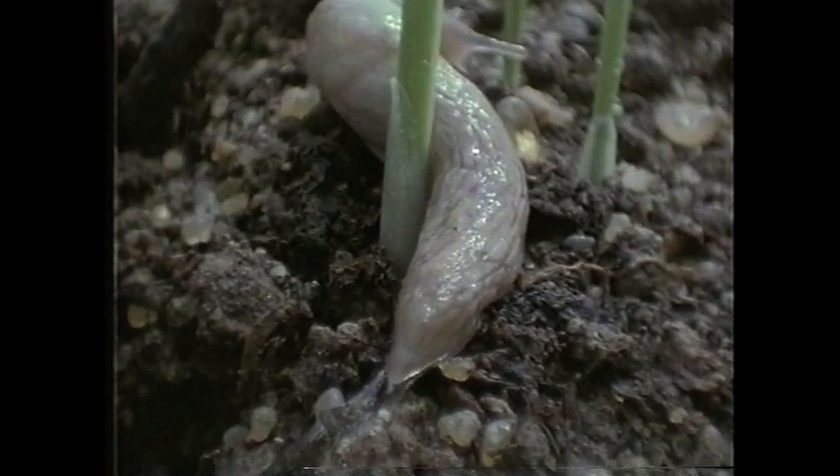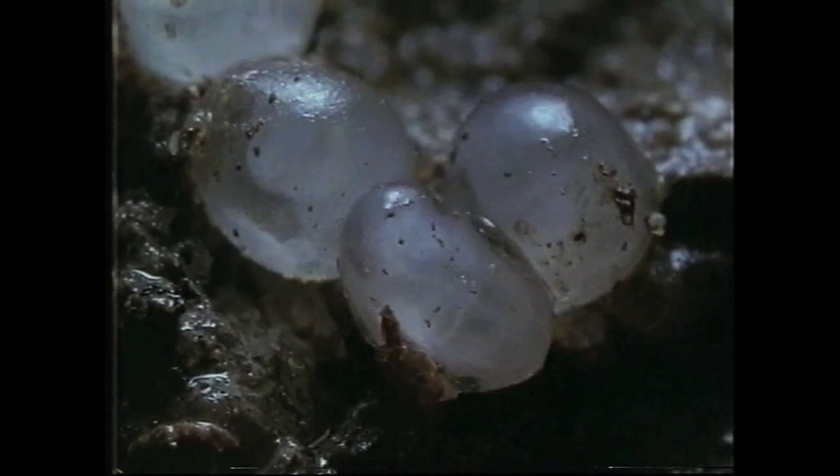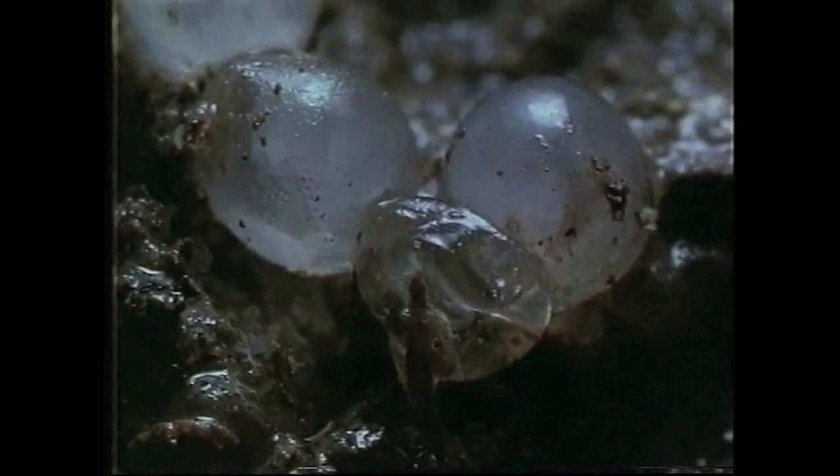When she's unloaded her eggs, mother disappears, and from then on it's every slug for itself. If the conditions are warm and humid, these eggs could hatch in two or three weeks, but in cold weather they could take as long as two months.